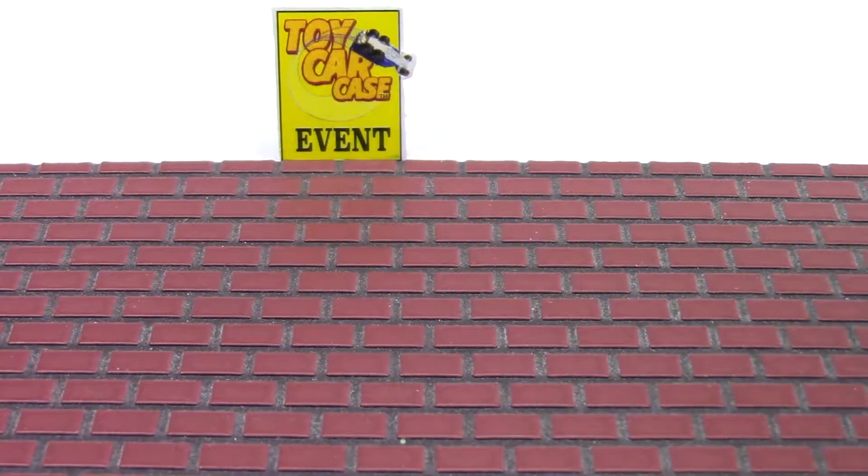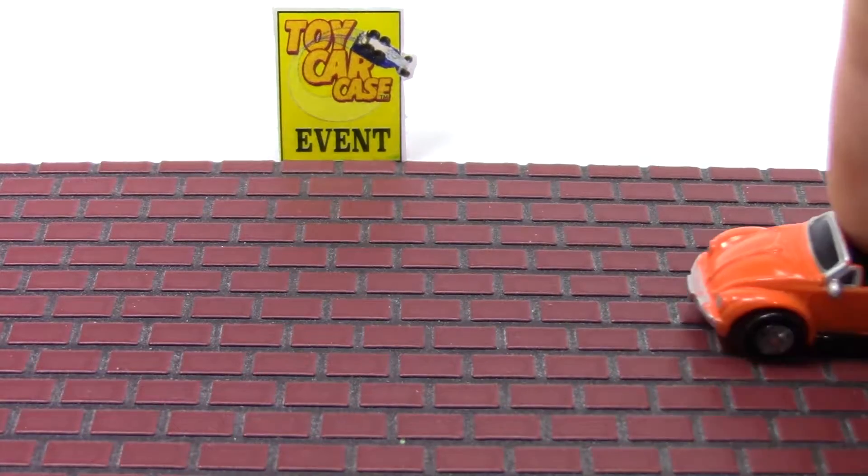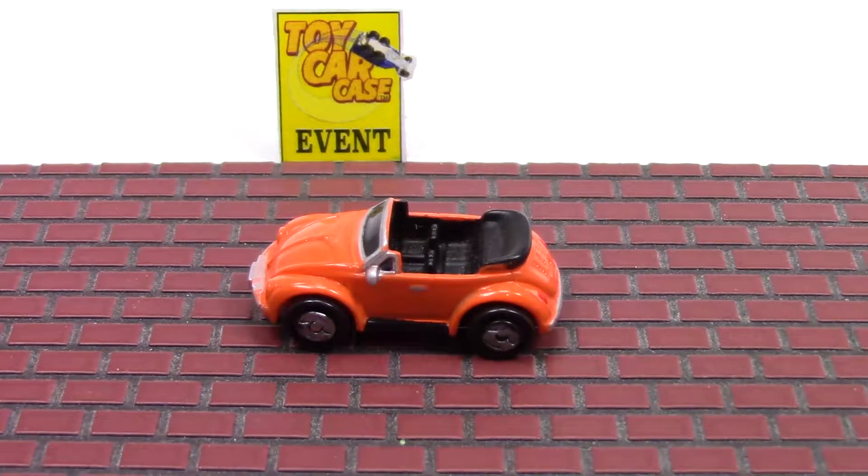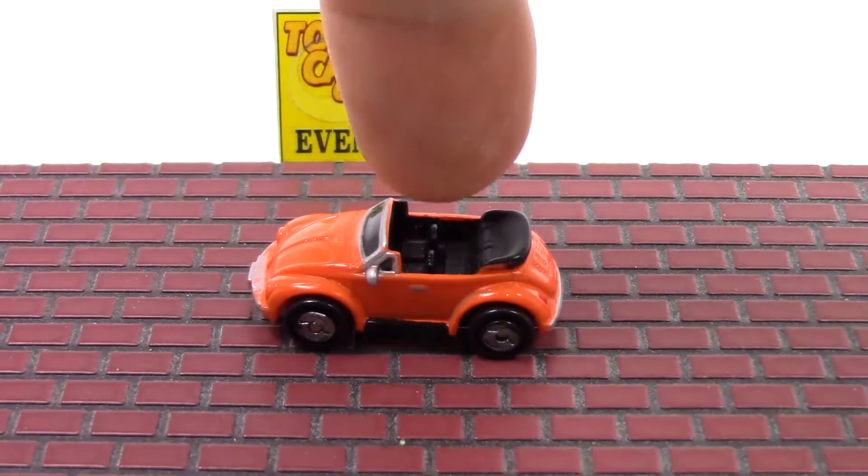Holy smokes! It is a Volkswagen coming in — a Micro Machine. Look at that convertible. That is a beautiful car for a day like today.